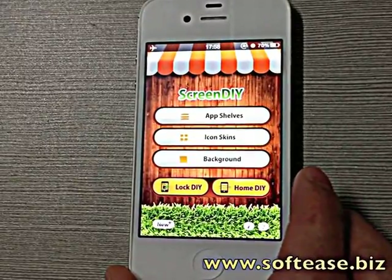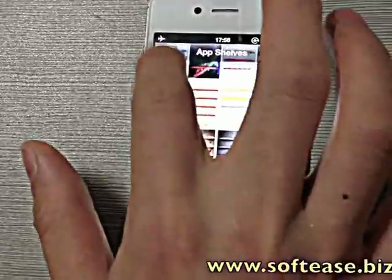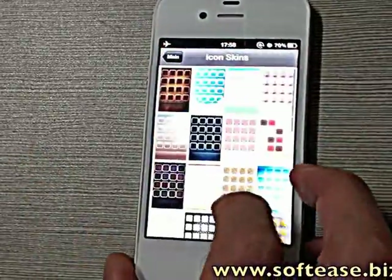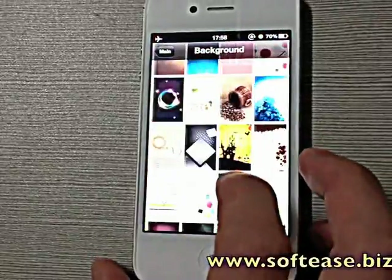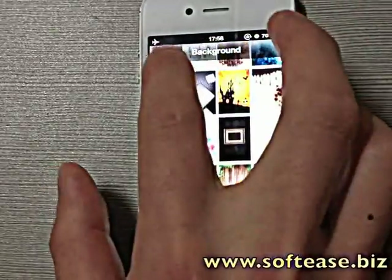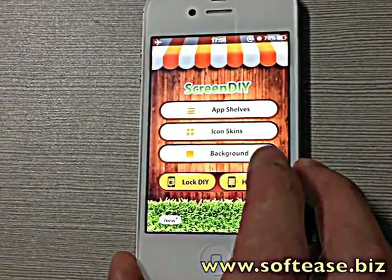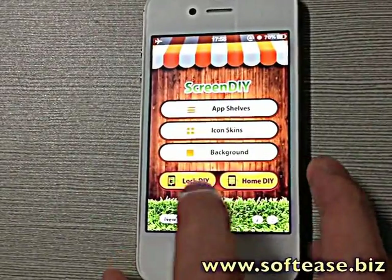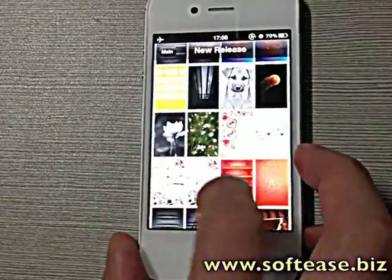Two to three categories are available: F-Shift, so many beautiful wallpapers, IcoScreen, and the background. These beautiful wallpapers are exclusively designed by SoftEase. Much more interesting — new releases are available.